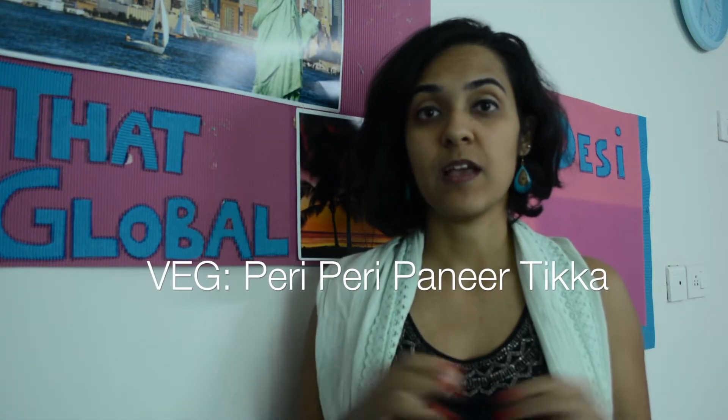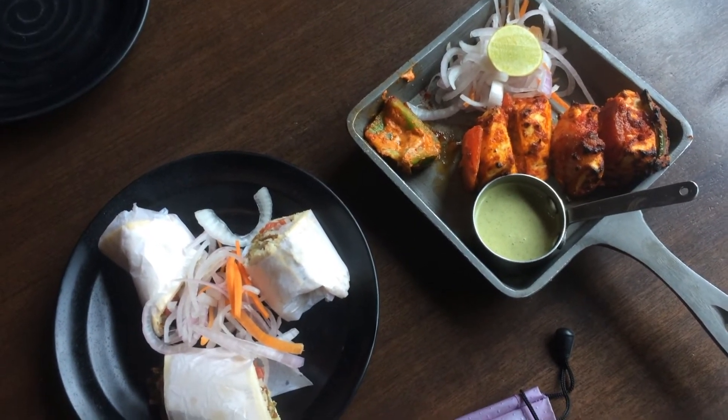Starting with the vegetarian starters, I really enjoyed the berry peri paneer tikka — essentially cottage cheese drizzled with tikka masala and jalapeños, spicy, tangy, and light to start off with. Another vegetarian starter I really enjoyed was the falafel shawarma — bite-sized shawarma pieces filled with falafel and a bunch of crunchy bits. It's an interesting spin on a conventional street food, served in bite-sized pieces — light, crunchy, and really refreshing.